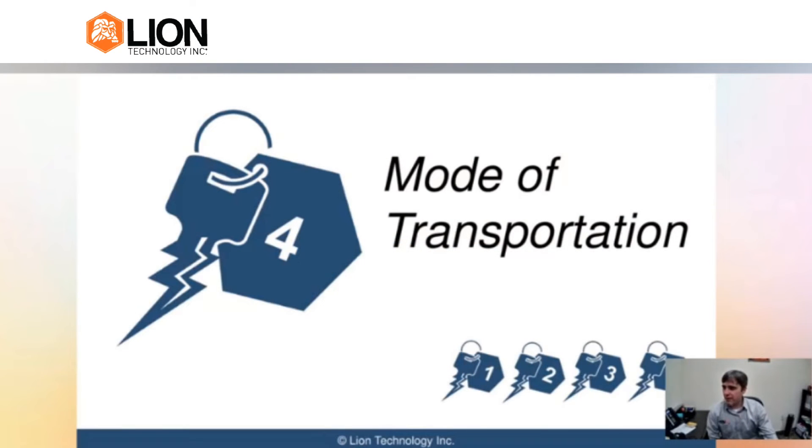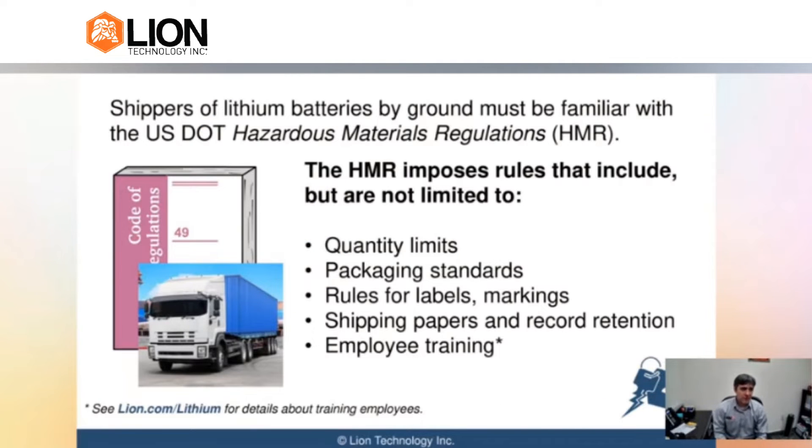That leaves us with our fourth and final key: we need to know the mode of transportation, because the mode of transportation can slightly change what rules we have to follow. For instance, if we have a ground shipment — ground just means highway and rail — you would follow what are called the DOT hazmat regulations. They have rules for how big the packages can be, how to properly package it, what kind of marks and labels, as well as things like employee training. If you ship lithium batteries, you are a hazmat employee and you have to get trained every three years for the ground regulations.